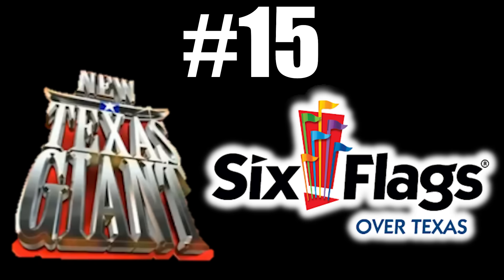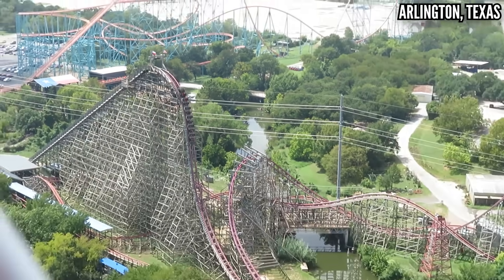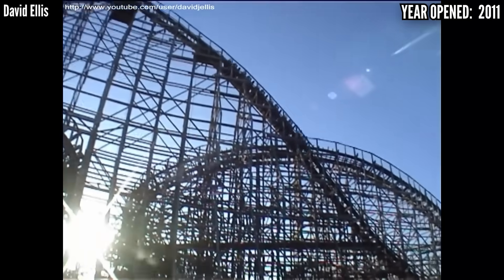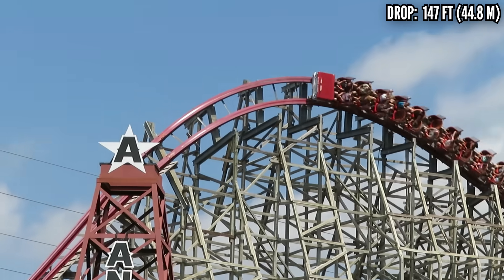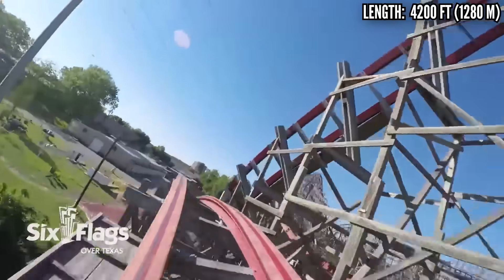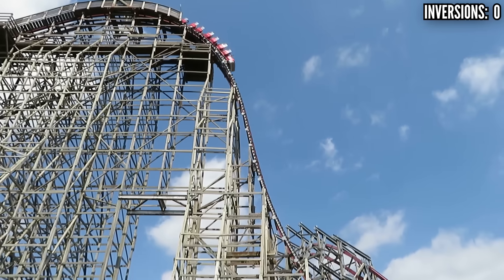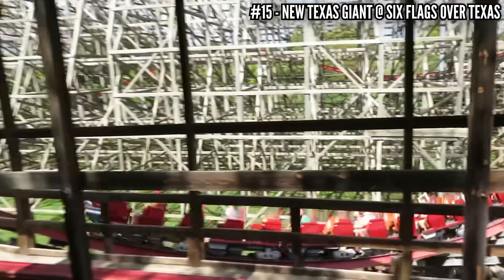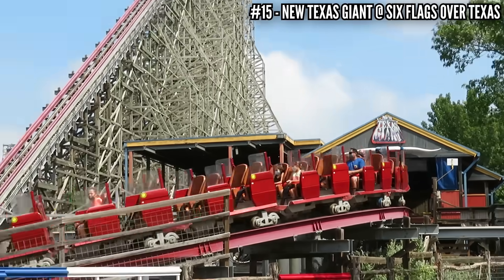Number 15: New Texas Giant at Six Flags Over Texas. Here's the original — the one that started this whole revolution. It's funny how when this came out, it was seen as one of the best coasters in the world; it just shows how expectations change. Converted from the 1990 DINN Corporation coaster the Texas Giant, the New Texas Giant stands 153 feet tall and covers 4,200 feet of track. It gives you more than a full minute of ride time, but that last lap has basically no power, and some elements in the first half seem like filler. It has fantastic moments — the first drop, the airtime hill before the midcourse, and the hill under the lift hill — but it leaves you a bit underwhelmed, and those Gerstlauer trains are hard not to get stapled in.